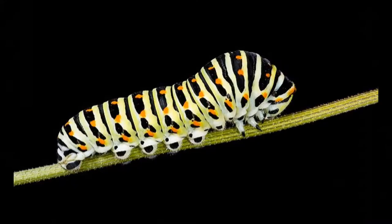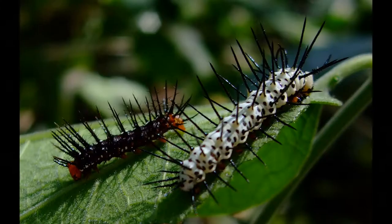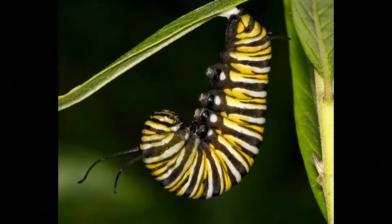They eat until they can't eat anymore, then they make a new layer of skin and continue eating. Fun fact: certain types of caterpillars eat certain types of plants, so it's very important for the adult butterfly to place the caterpillars on the correct plant so that they can eat. Otherwise, they may not survive.